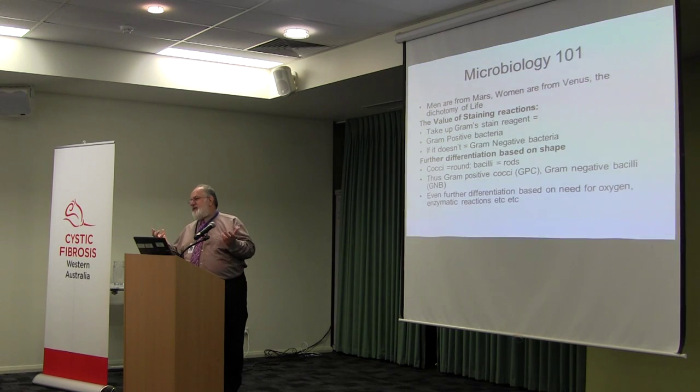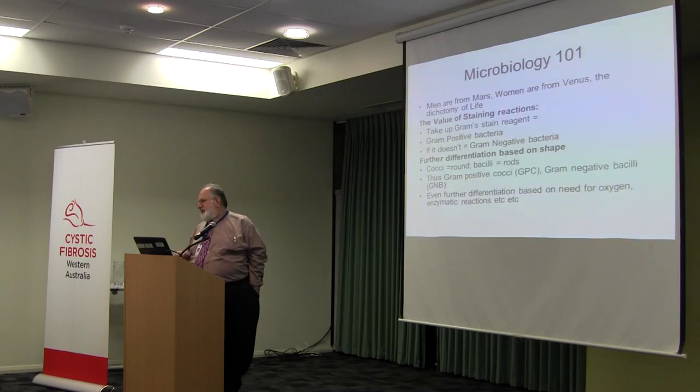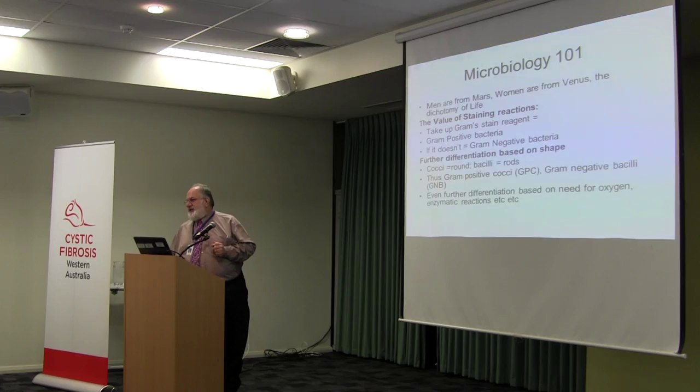We have to divide up bacterial species into different types. Like all good Germans with a fastidious attention to detail, Professor Gram, a German microbiologist, devised a staining methodology that basically differentiates bacteria into two groups. If you take up the Gram stain reagent, you're considered a gram-positive organism. If you don't take it up, you're considered a gram-negative organism.